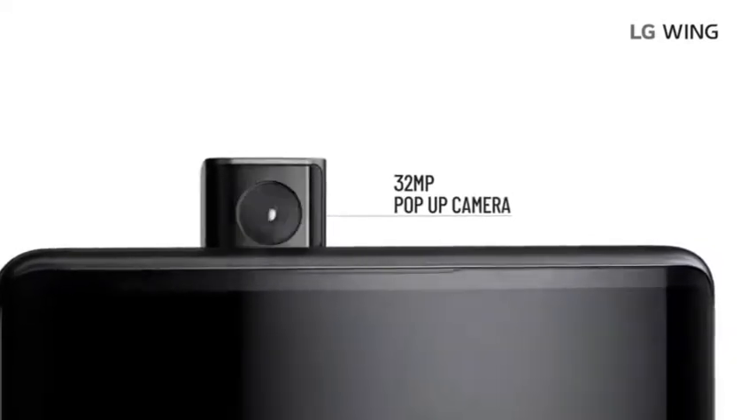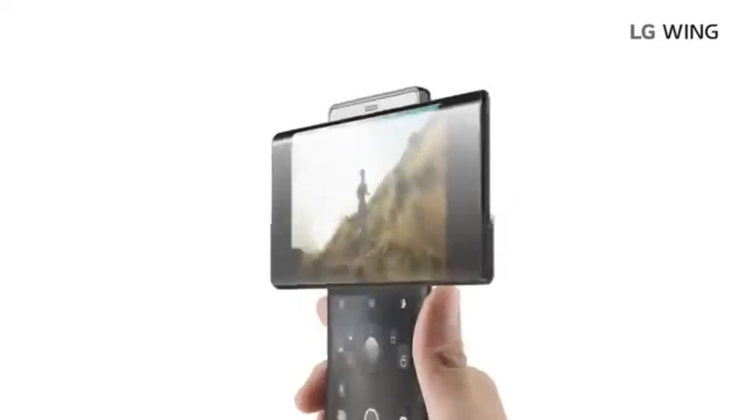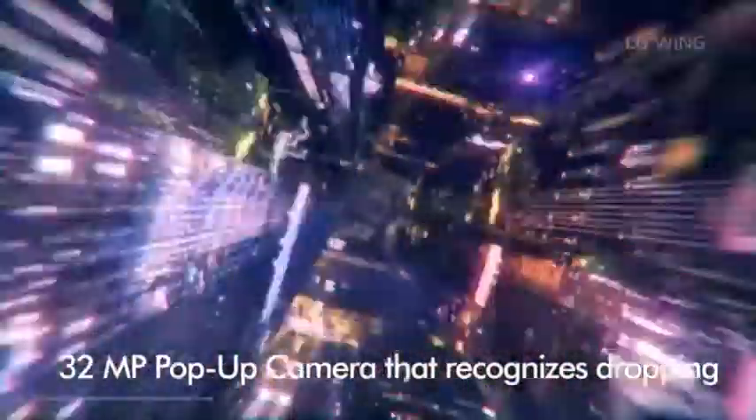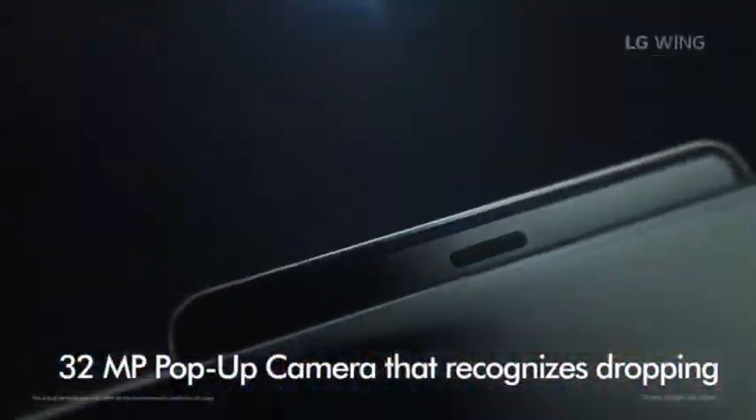The front camera is 32MP at F1.9. You can use 1080p at 30fps for video recording. There are some quality videos, and there is also 4K 30fps support.